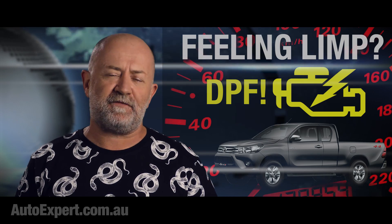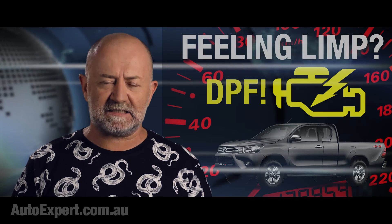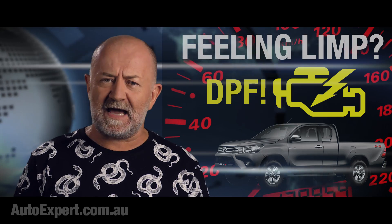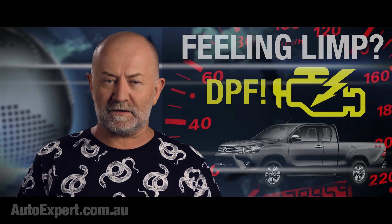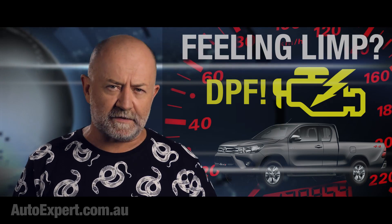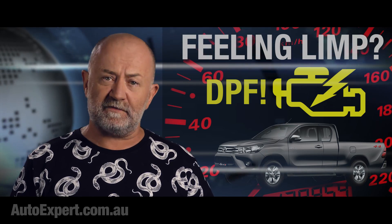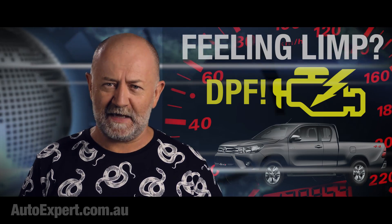I'm John Cadogan. If your DPF fails prematurely, do not cop the repair bill on the chin. Do not simply accept a DPF replacement without adequate investigation, diagnosis, and resolution of the underlying problem. Hold the car maker's feet to the fire on this. Grow a pair. If the engineering is underdone, make them accountable. In Australia at least, consumer law is on your side even after the warranty expires. Google 'ACCC consumer guarantees' for more information. And if you are possessed by a demon in the form of a dodgy Toyota 2.8 DPF, let me know in the comments below. I hope this helps. Thanks for watching.